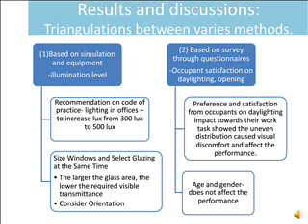Based on the survey through questionnaire, this identifies occupant satisfaction on daylighting and openings. Preference and satisfaction from occupants on daylighting impacts their work tasks. It shows that uneven distribution of light causes visual discomfort and affects performance, while age and gender do not affect human performance in these studies.